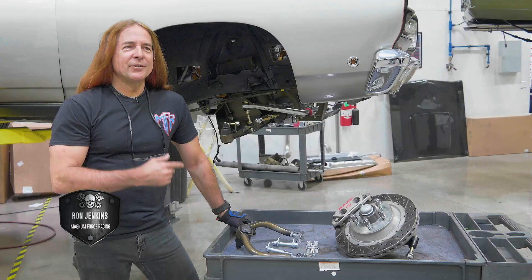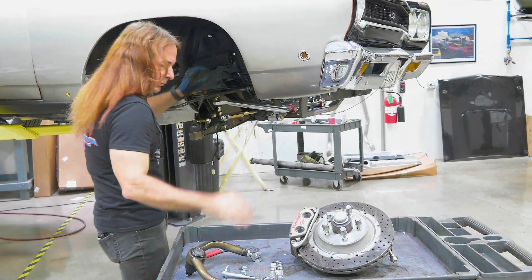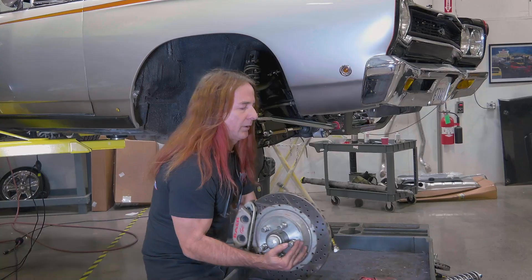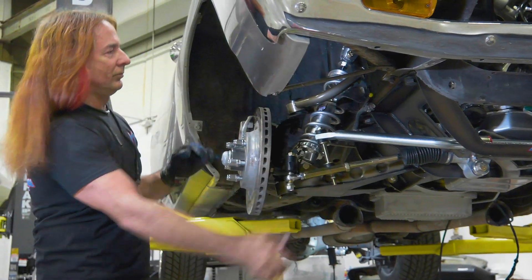We got the K-member and engine in, got the lower control arms on already. We're about to put the upper control arms on. As soon as we get that tackled, we'll put on Chris's brakes — he wanted to stay with his brakes that he brought the car in on. One of the cool things about our suspension is that it allows the inclusion of pre-existing combinations like this — it's actually going to be a big time saver and money saver as well.